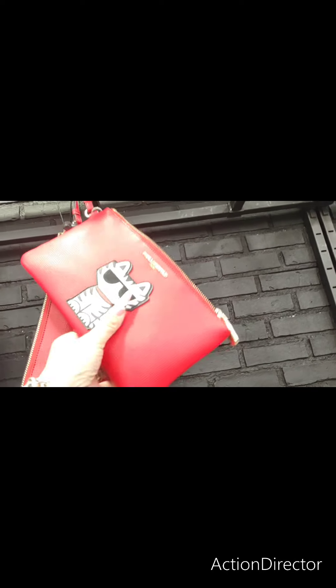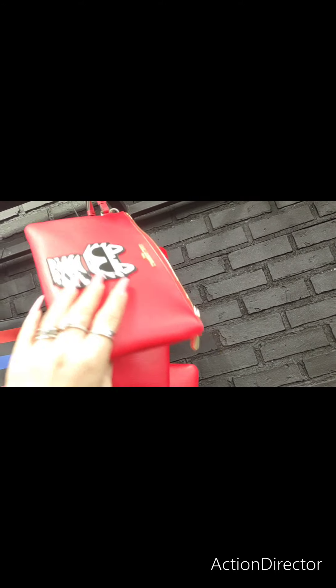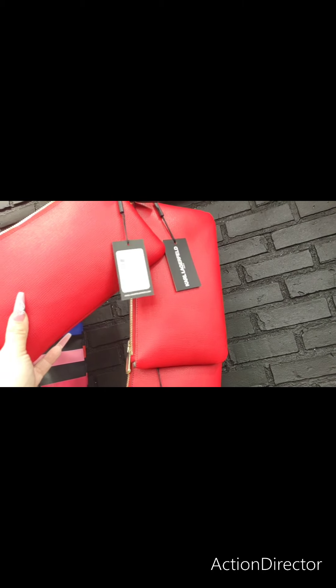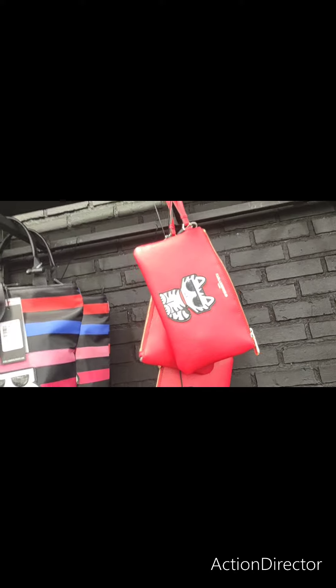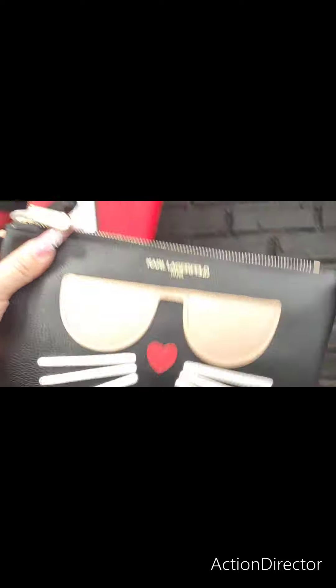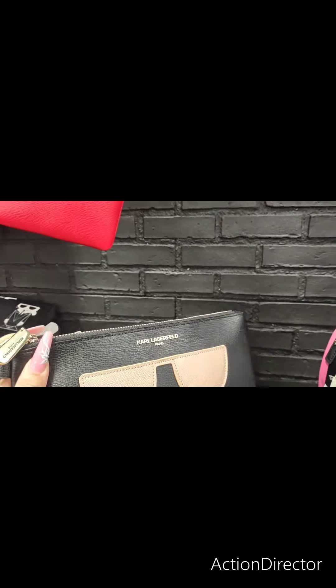These cute wristlets by Karl Lagerfeld — it is firecracker red with the super cool cat on it — this is going to be only $59, so it was $118. That is a really nice wristlet. He also has this, for all you kitty cat lovers, another wristlet as well, going to be the same price. You have two different wristlets, and I think they're really, really neat.